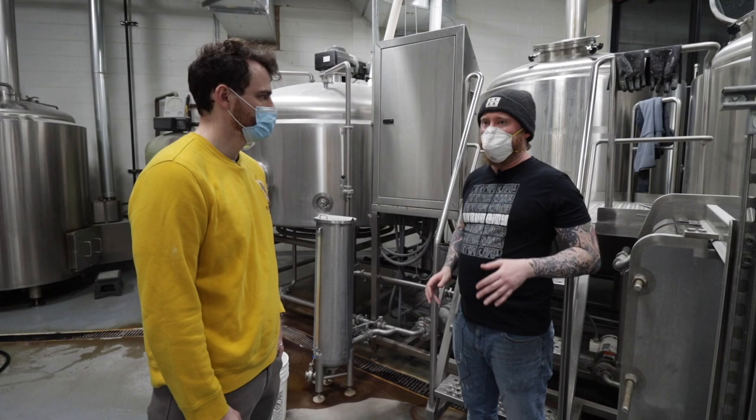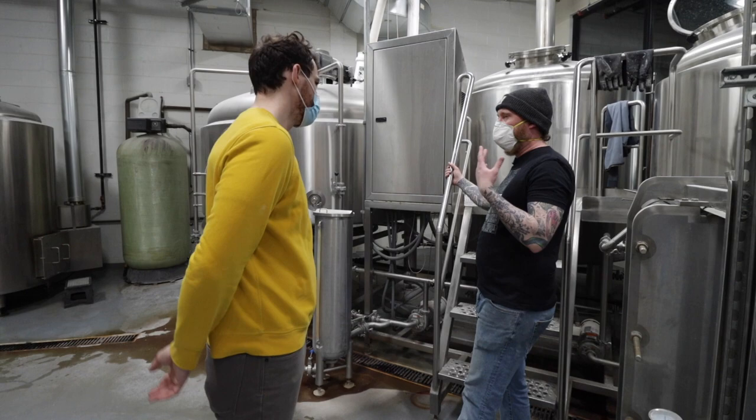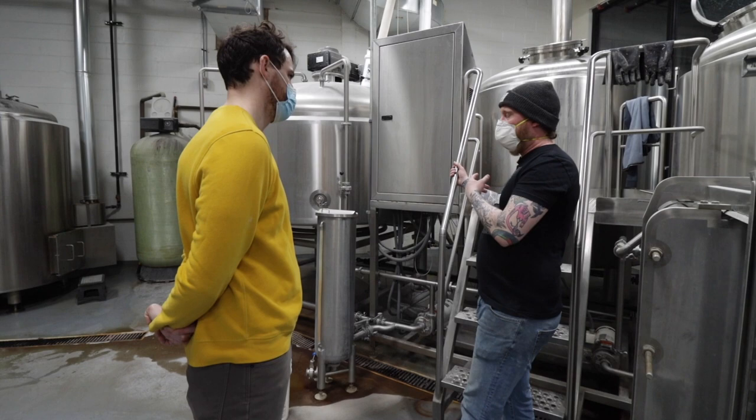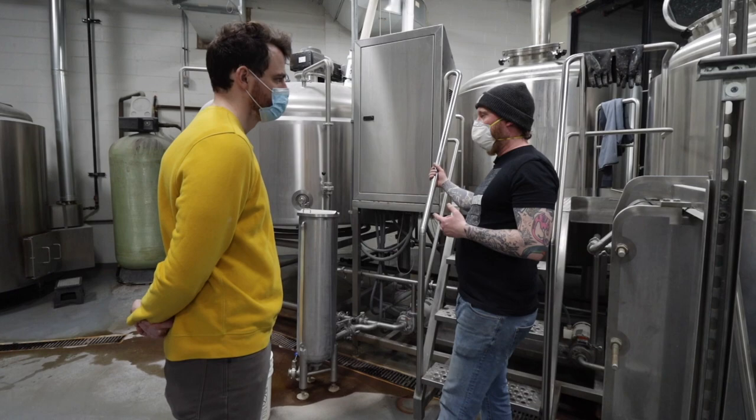And then the next step? We did a rest to allow the enzymatic reaction to occur and a Vorlauf to help clean up the wort. Now we're running the mash off into the kettle. We'll boil for an hour, add some hops during the boil, then transfer to the whirlpool.